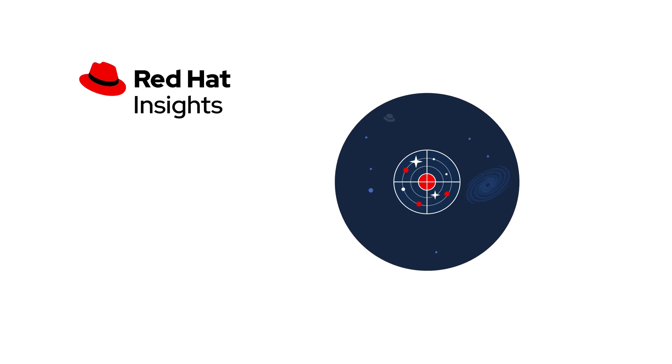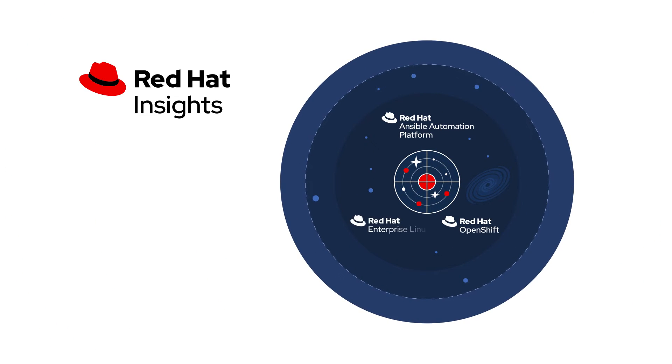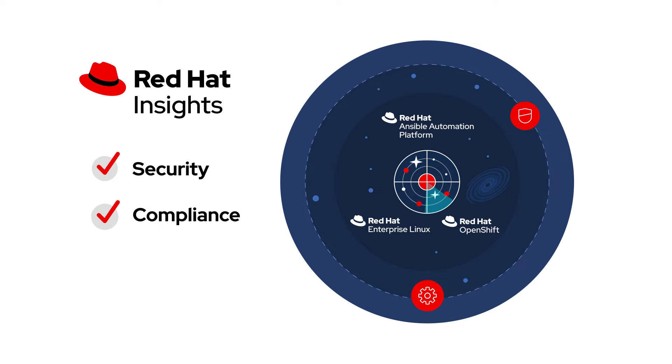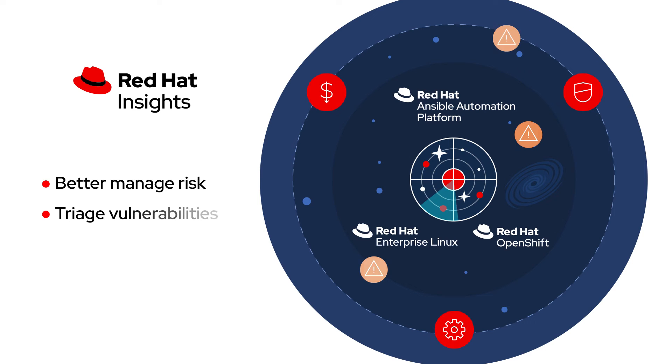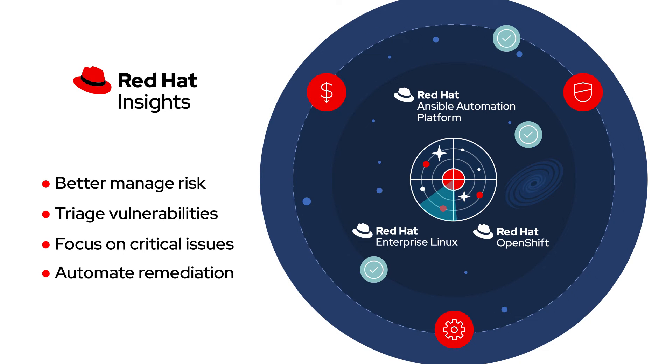Included with your Red Hat subscription, Red Hat Insights helps your teams with security and compliance challenges in your environments and helps you manage these challenges at scale. With Insights custom threat analysis, teams can better manage risk, triage and prioritize vulnerabilities efficiently, process those findings more effectively to focus on the critical issues, and automate remediation responses.